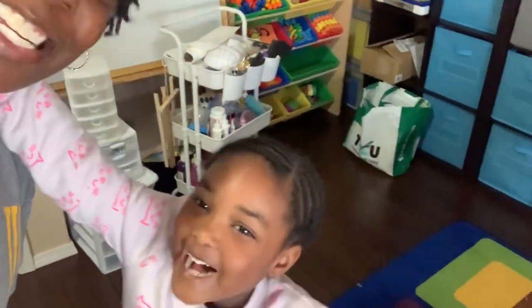Once again, thank you for joining the channel. My name is Morgan here at the Life of Tillman, and this is Mallory. She's been requesting to be on camera. Say hi. Hi.